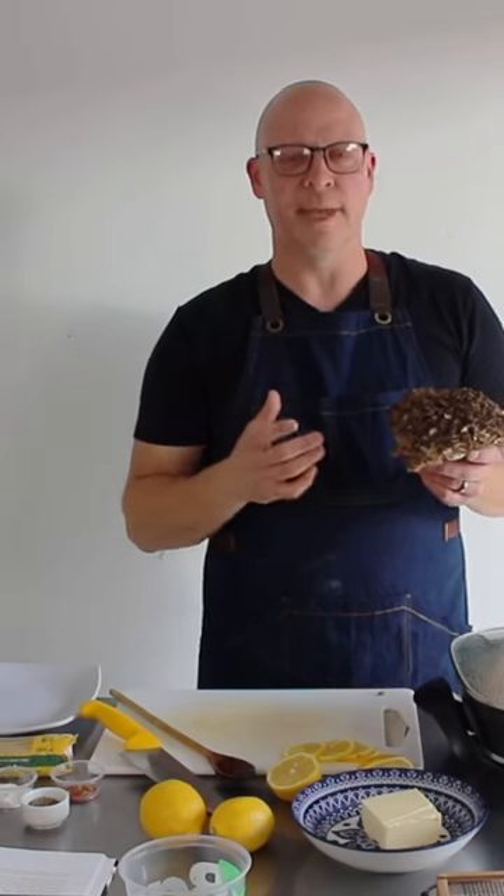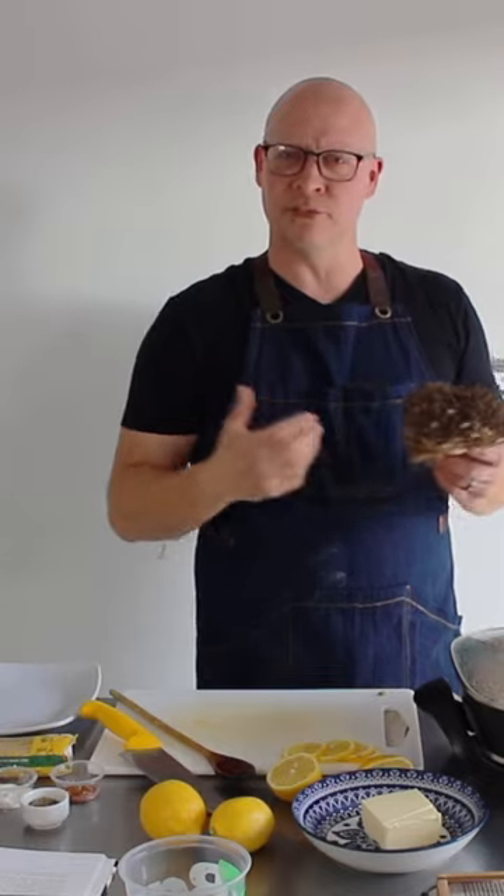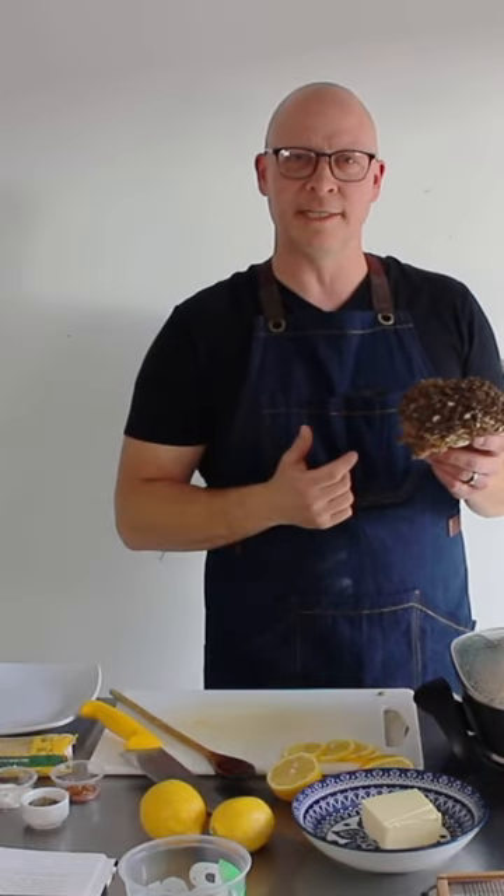Maitake mushrooms are delicious first of all, but they also manage diabetes, they lower high cholesterol levels, they boost your immune system, and they help with GI disorders.